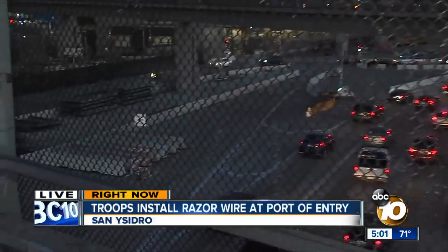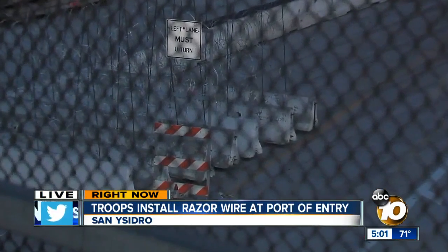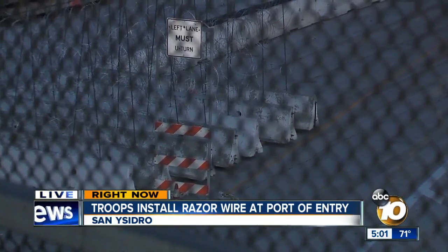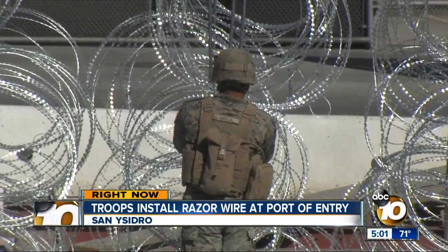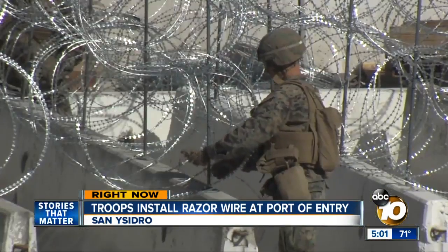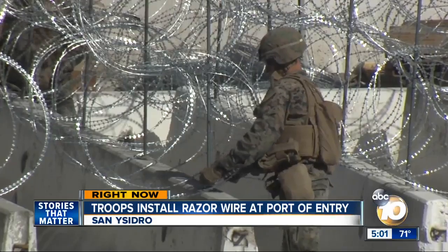Those active duty troops have been out here for several days. Earlier, they could be seen down here in between the lanes heading into Mexico. You can see those K-rails down there covered with layers of barbed wire. They were out here working on those, and we've got some video from earlier — you can see them actually building those and then bringing them down the lanes towards the entrance into Mexico.